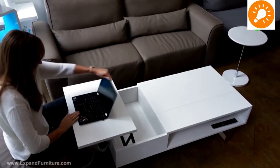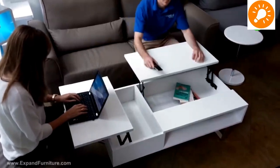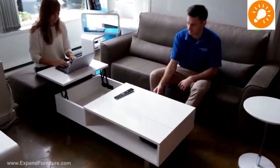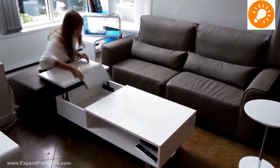This is a liftable extendable coffee table. As you can see, it can be extended in two different directions to form a hub so that it can be used by two different people. It has compartments for remote controls and much more.